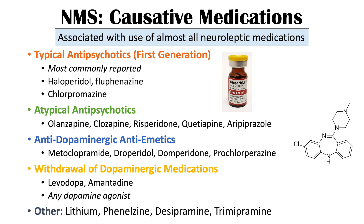Other associated medications include lithium — particularly at very high doses, with reports of lithium toxicity being linked to neuroleptic malignant syndrome — as well as phenelzine, a monoamine oxidase inhibitor, and the TCA antidepressants desipramine and trimipramine, especially in combination with other implicated medications.